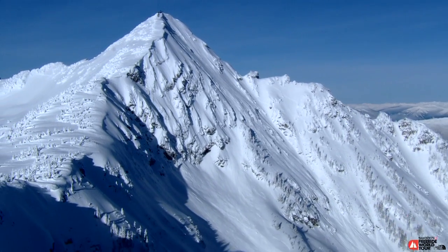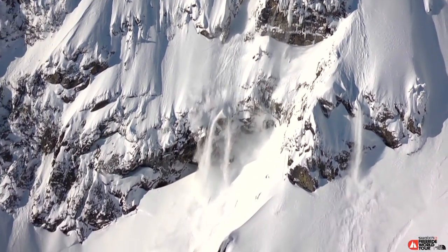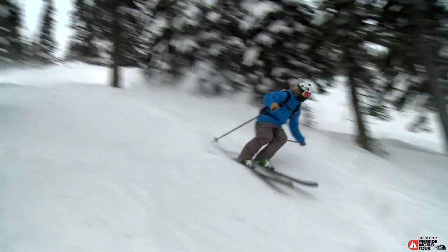Here at Revelstoke, it's a huge mountain and the Mac Daddy — the competition face — pretty consequential. There's some pretty big no-fall zones, but also a lot of ground to have fun and play around with your ski.